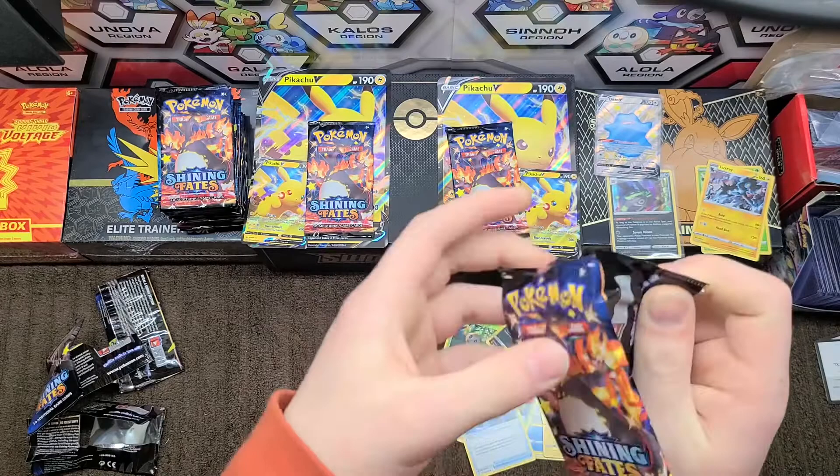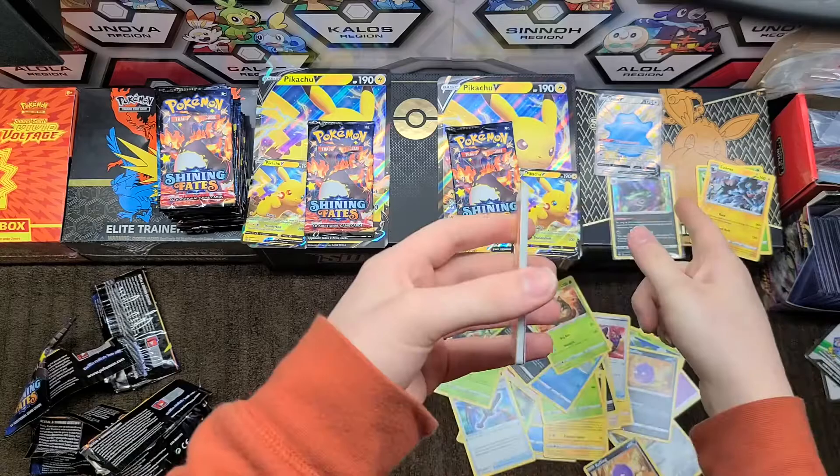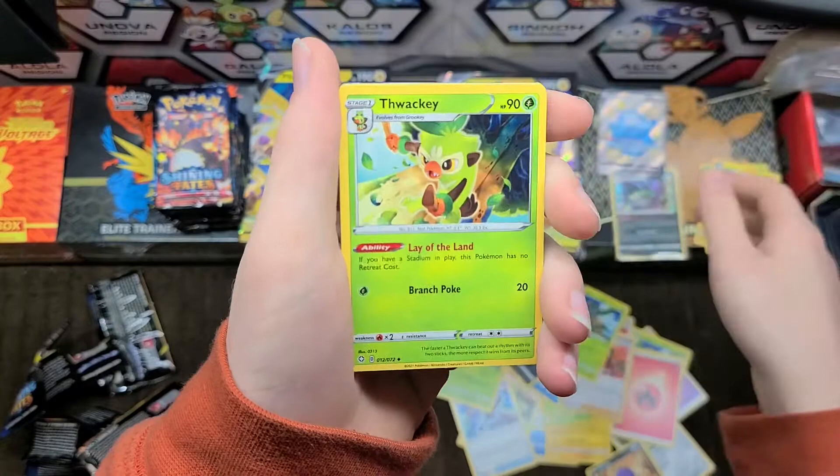From what I found it's usually one in three or one in four to get a shiny of some sort, but I have not pulled enough to come to a conclusion. I'm thinking it's like one in twenty from how few I've pulled, but maybe if I open more the odds will start evening out.